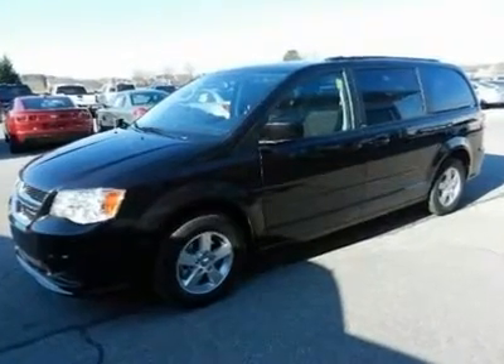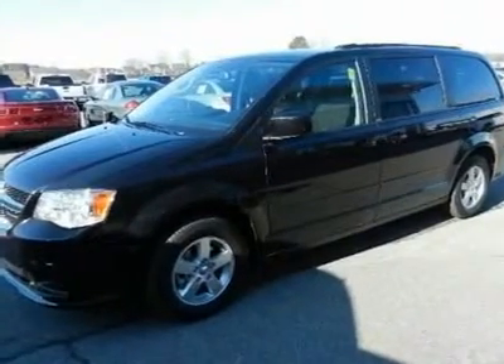You'll love this 2012 Dodge Grand Caravan. This is a vehicle you'll want to take home.